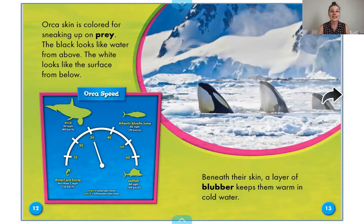Orca skin is colored for sneaking up on prey — and we know what that word prey means: it means an animal eaten by another animal, but we're going to see it again in the glossary because it is in bold. The black looks like water from above and the white looks like the surface from below. This is very similar to the penguins we learned about yesterday. Their coloring is really so that when they're in the water, it's hard to see them from above or from below. Beneath their skin, a layer of blubber keeps them warm in cold water, just like polar bears.